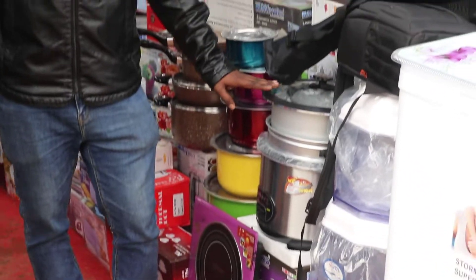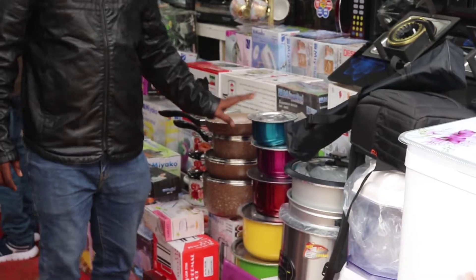One is a water filter, this is free. Another rice curry cooker, this is free. This is a non-sticker set, this is free.